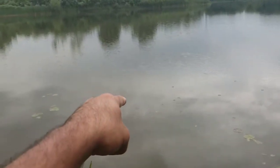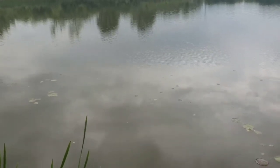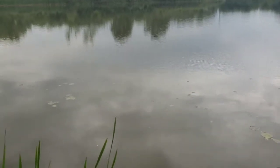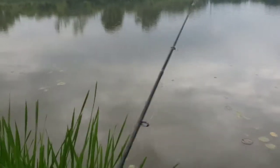I cast it probably about right there and I caught the weirdest looking carp ever. It was like a breed between a carp and a toad, but it was so weird. See if I can find that picture and show you guys.